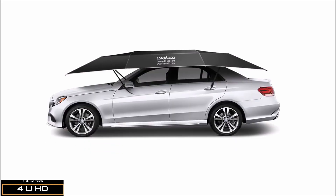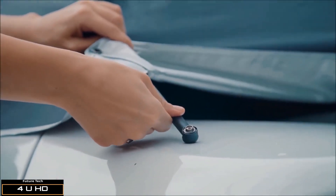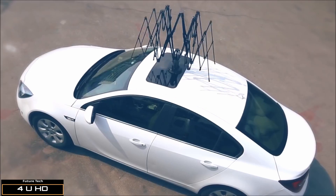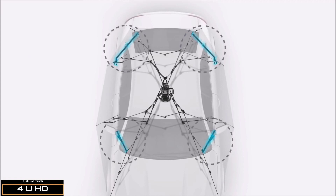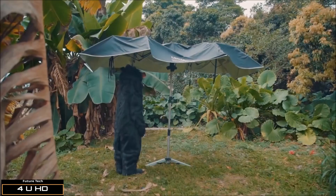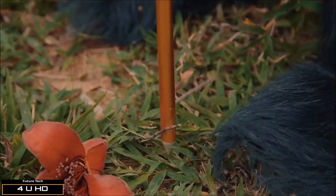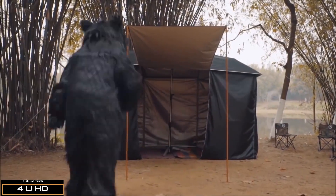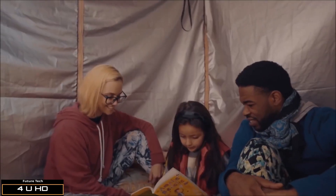Lanmodo fits on any car — SUV, sedan, mini jeep, and even four-wheel beach vehicles. The soft surface is created to protect your car from scratches, and the innovative design also prevents damage from bird droppings, construction dust, and rain. Smart structure makes Lanmodo portable, and four adjustable ropes protect your car from wind up to 13 meters per second. Lanmodo transforms into a camping tent — plug a supporting pole into the ground, attach tent walls using zippers, and it's spacious and comfortable for up to seven people. Lanmodo also comes with a USB port to charge your devices or be used as a power source outdoors.